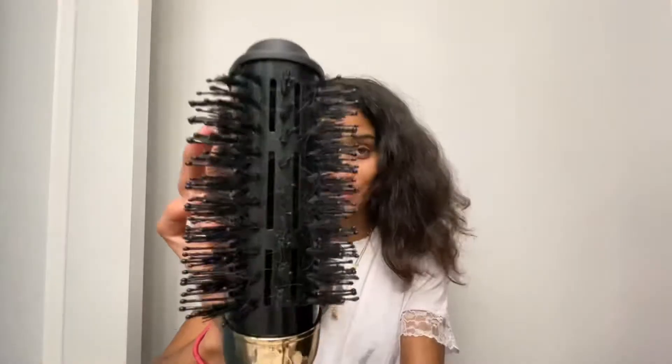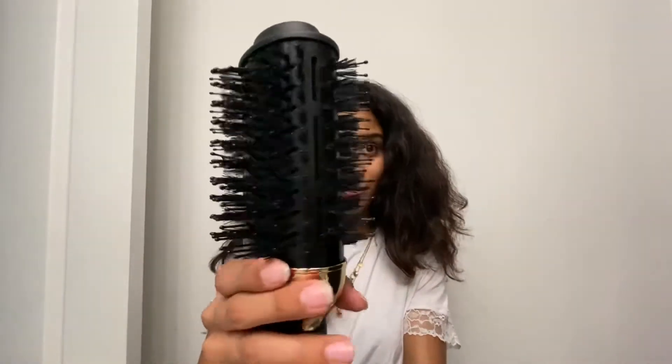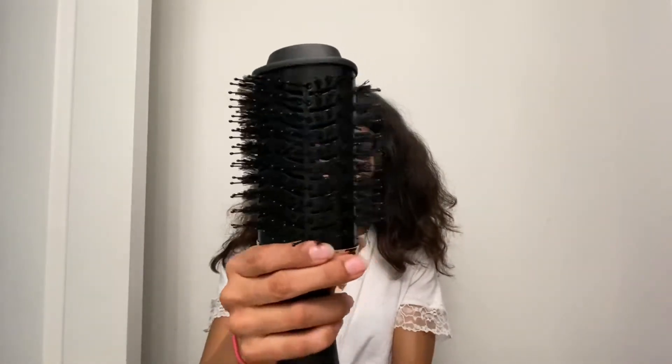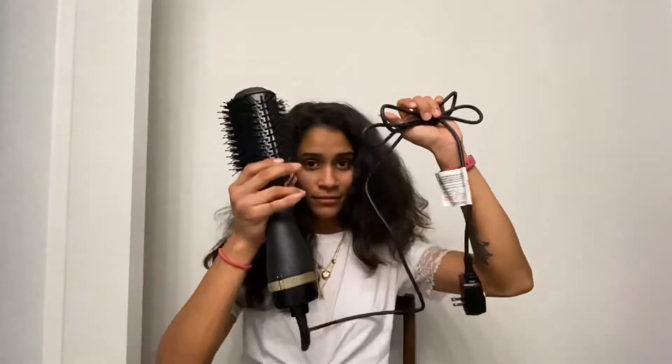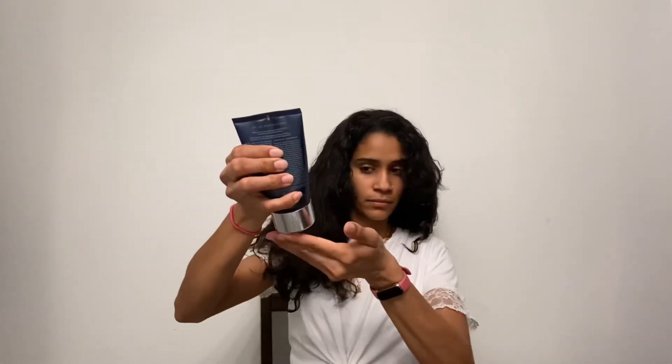This is what the curls look like, all brushed out. I'm going to be taking a blow dry brush — I'm not going to be sharing the name because I am not going to be receiving any compensation for promoting this brand or this company. I'm not about free advertisement.